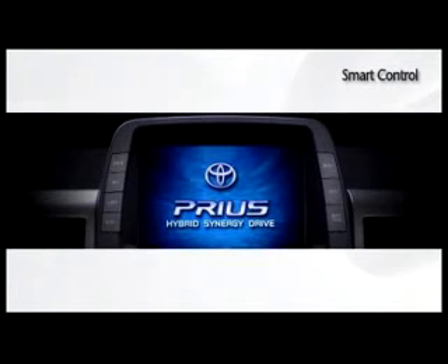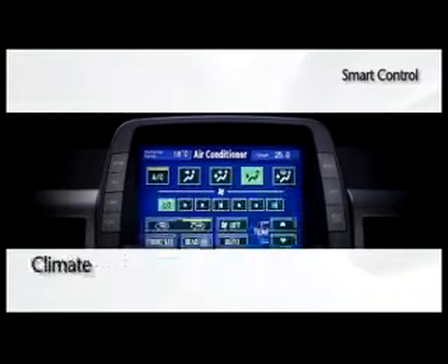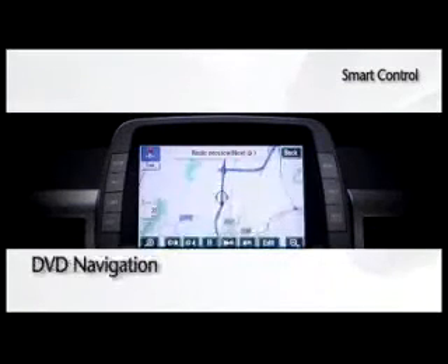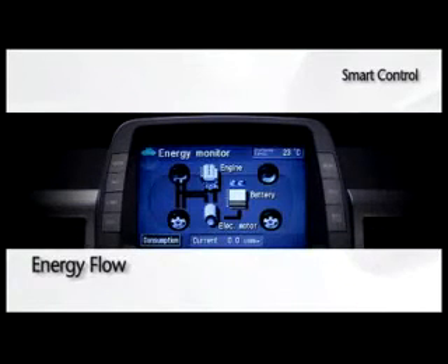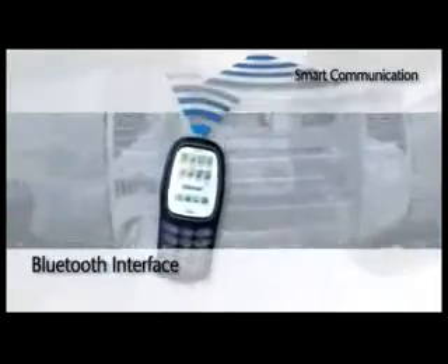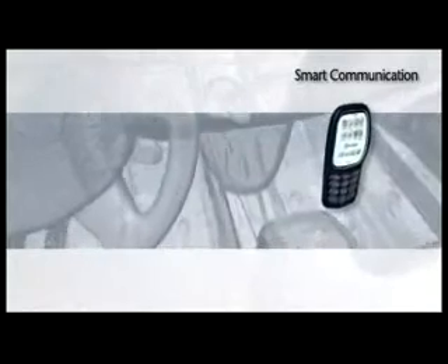The ergonomic cockpit includes a 7-inch touchscreen that centers the control of climate, audio, Bluetooth phone, DVD navigation, and even the energy flow of the hybrid Synergy drive system. The Bluetooth interface allows for wireless connections between the Prius and any Bluetooth-capable phone, providing safer and more convenient hands-free use while driving.